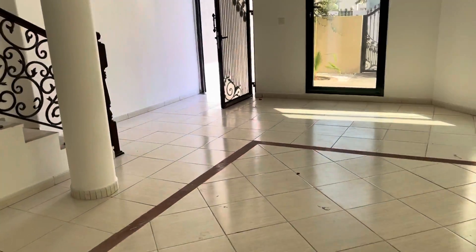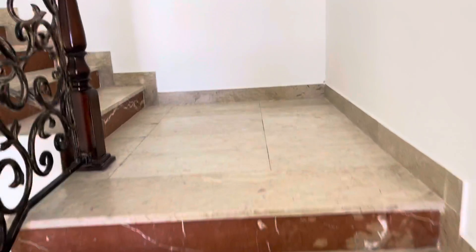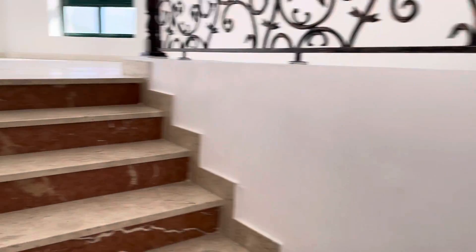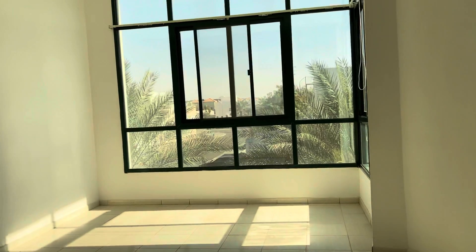So let's move upstairs. It's a small space with nice big windows.